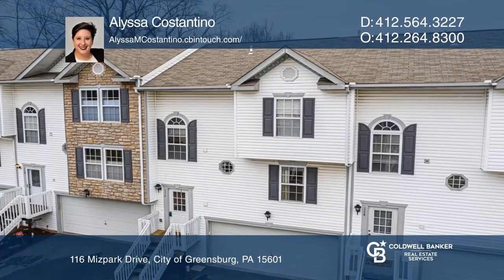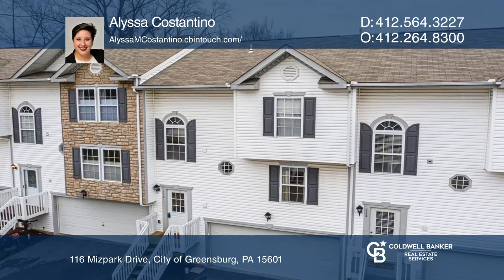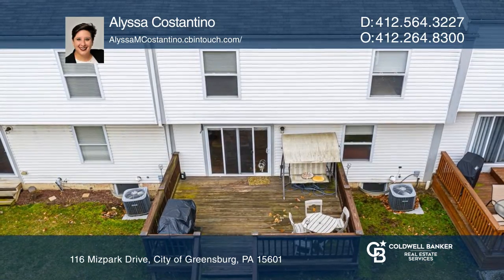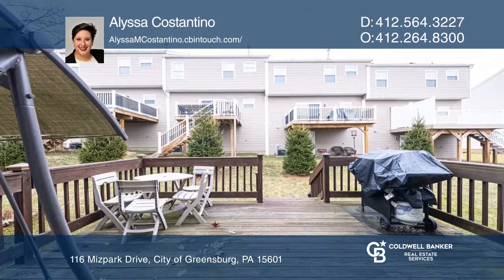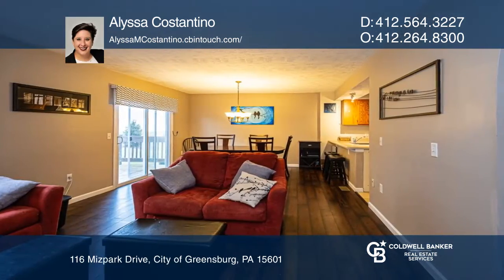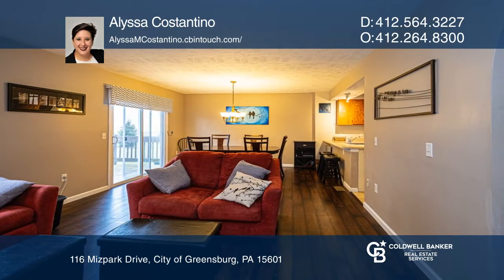This well-maintained townhouse boasts three bedrooms, two and one-half baths, hardwood floors, and a large deck off the back of the house. Plenty of storage located throughout. There is a battery backup for the automatic garage door opener in the two-car integral garage.